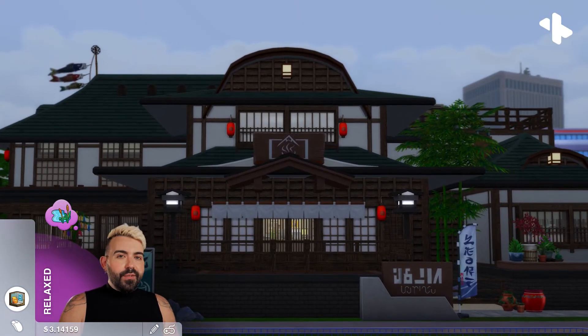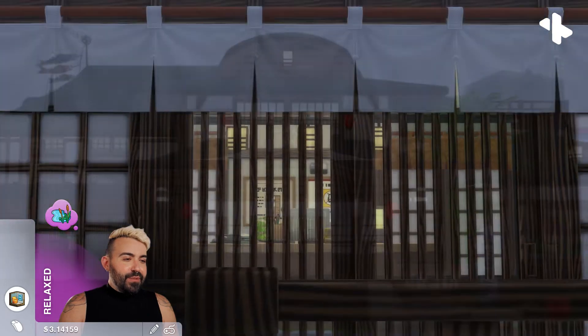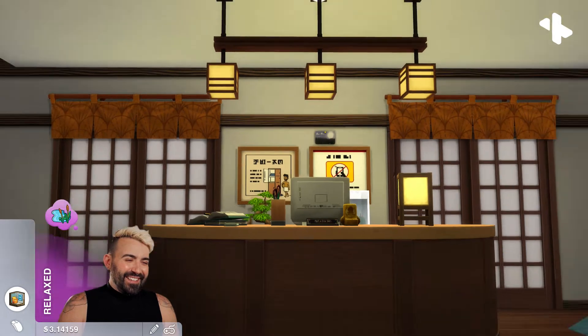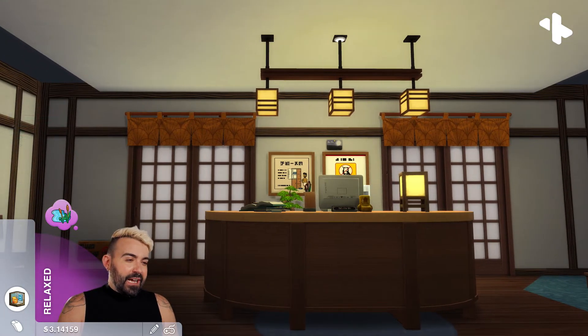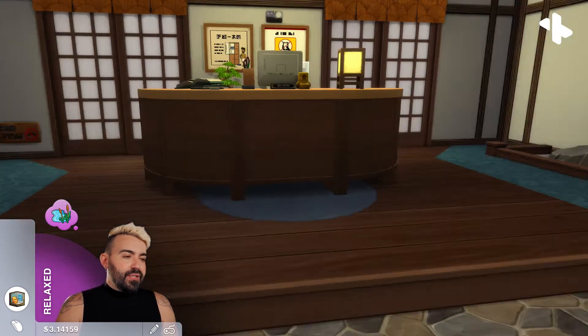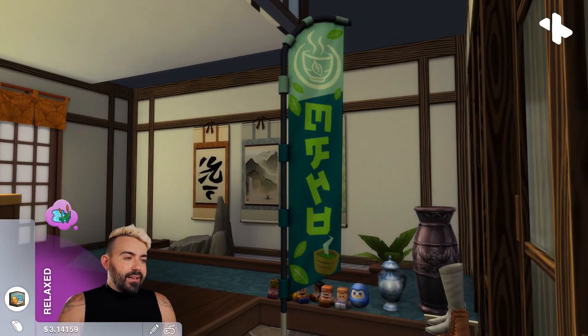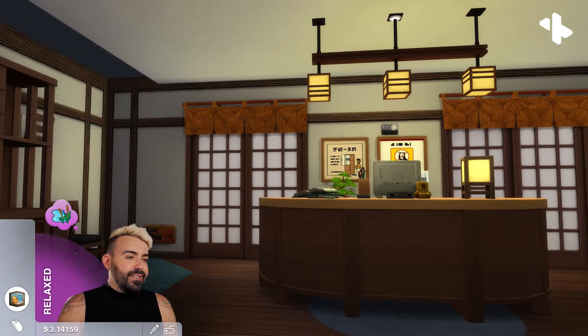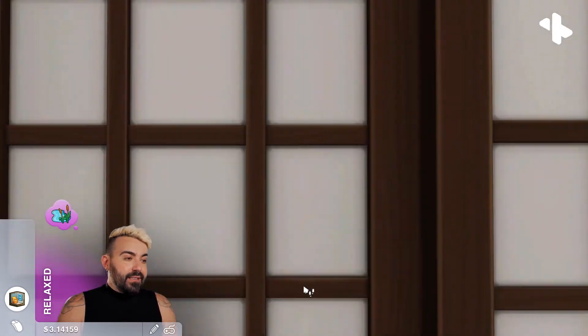Let's do a little tour. Here's our beautiful entryway where our attendant would be. Right now we are stepping into the genkan — we're going to take off our shoes like responsible people. We have a nice little sand garden over to the right and then a couple signs to instruct people on how to use the onsen. And then here we are in the locker room.